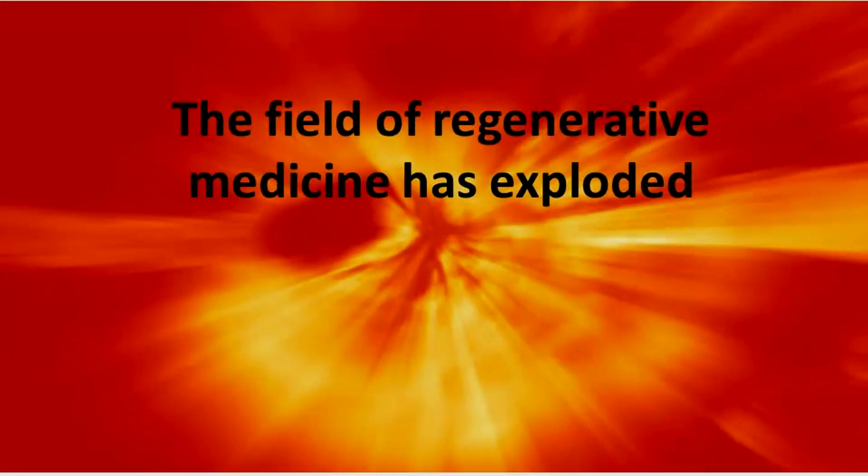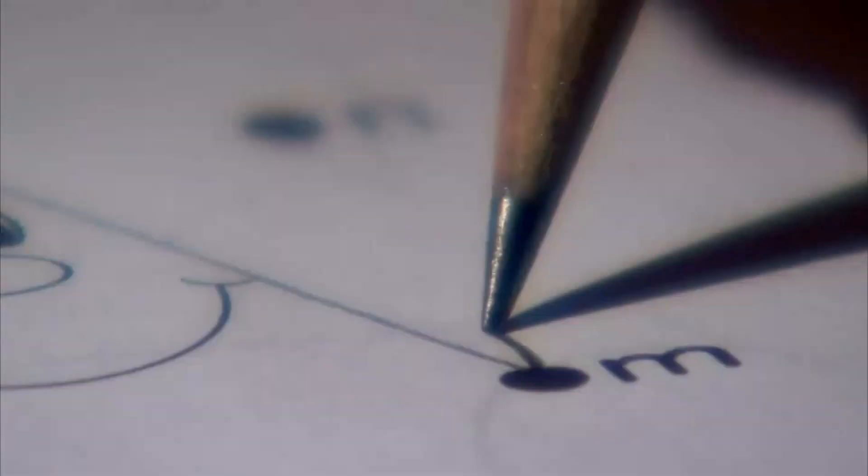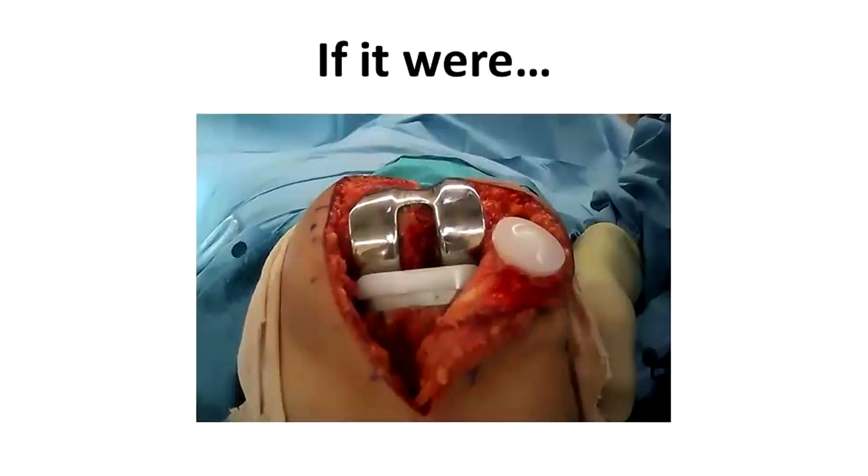The field of regenerative medicine has exploded with so many practitioners touting their procedure as a quote-unquote cure for arthritis. It isn't as easy as that. If it were, nobody would need joint replacement surgery.